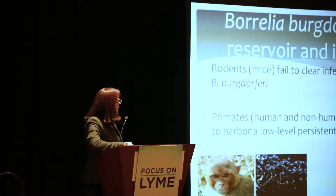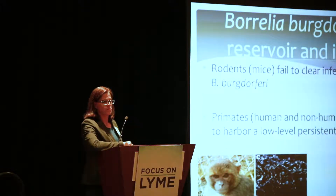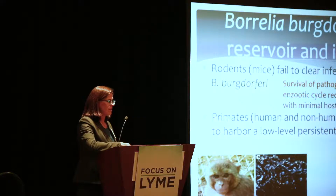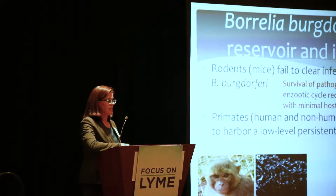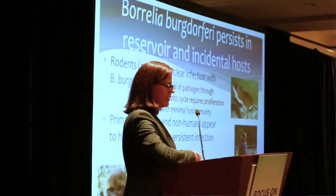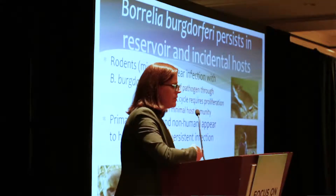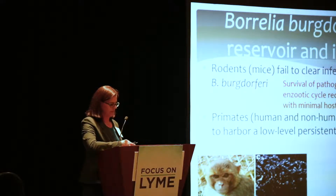Dr. Baumgart talked about the reservoir host. The mouse is a reservoir host for Lyme disease, and they fail to clear the infection with Borrelia burgdorferi. This is how it needs to be in nature because the pathogen needs to survive in the host and transmit itself to the next recipient. Mice don't get CNS or brain infection, they don't get very sick, and there are a lot of spirochetes in the tissues. So what aspects of this immune evasion and immune suppression that happens in the reservoir host also apply to infection of primates?